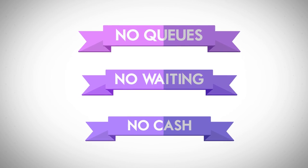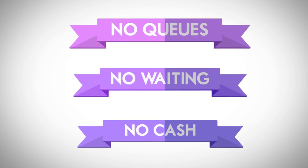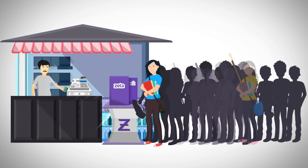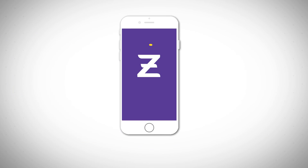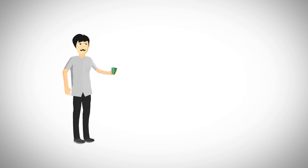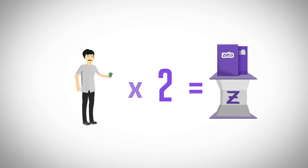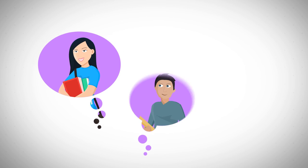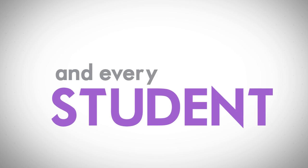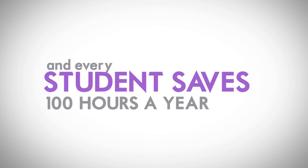Zeta Express makes the entire ordering and payments process ten times faster. It's a win-win for everyone. No more chaos in the canteen — more orders are processed in lesser time. Every kiosk saves the effort of at least two cashiers. Students are happy: they enjoy quick refreshments through a cool, hassle-free experience, and every student saves 100 plus productive hours a year.